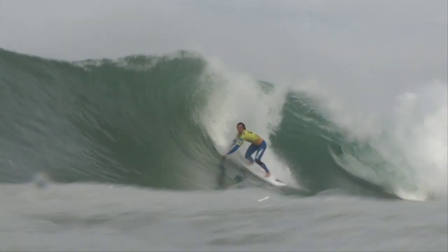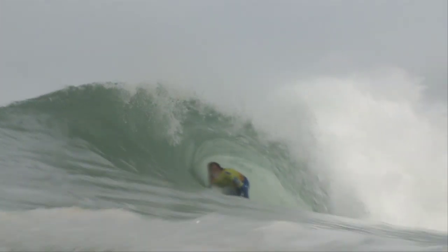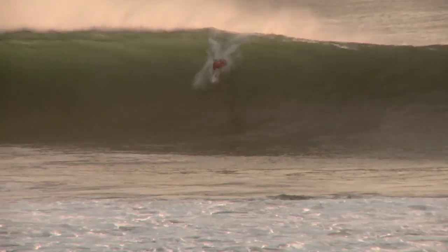Super Tubos is our main location for this year's event. It's one of the best waves in Portugal for sure and one of the best European beach breaks. The best swell direction is northwest and the best wind is north.